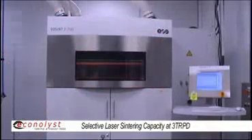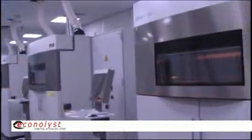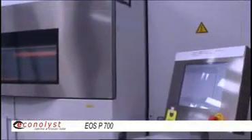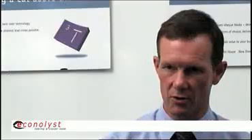We have three P700s, which are a massive capacity that enables us to put through a very large quantity of parts. Supporting that and giving us a good degree of flexibility, we have two P360s, both of which are just in the process of being upgraded to 380s, and one DTM 2500 plus.